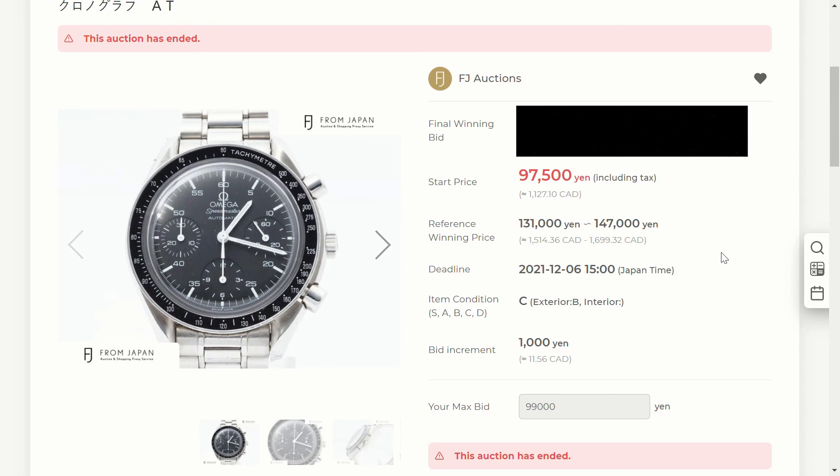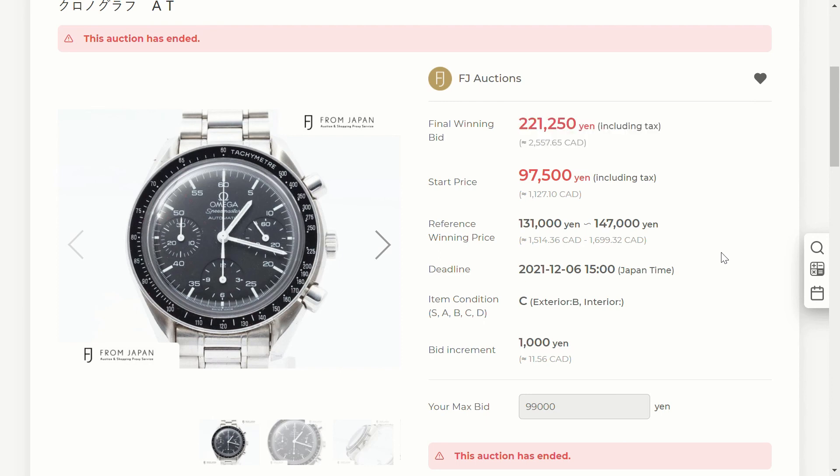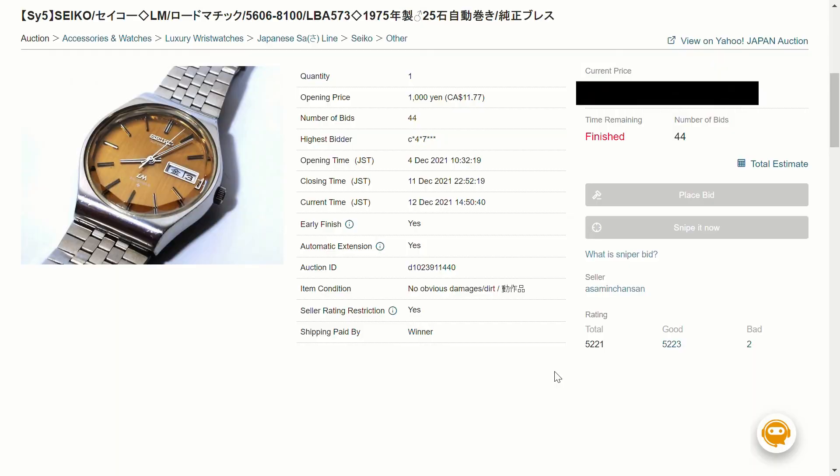Moving on to the Omega Speedmaster Reduced — I put a bid in for 1,500 Canadian. I should mention that FJ Auctions are sealed-bid auctions, so I can't see what other people are bidding until the very end. The final winning bid was 2,500 Canadian, about 2,000 US dollars. That's still cheaper than buying a Speedmaster Reduced on watch forums or eBay, where the average sits around 2,500 to 3,500 Canadian. Unfortunately my bid was too low, so I did not win the Speedmaster.